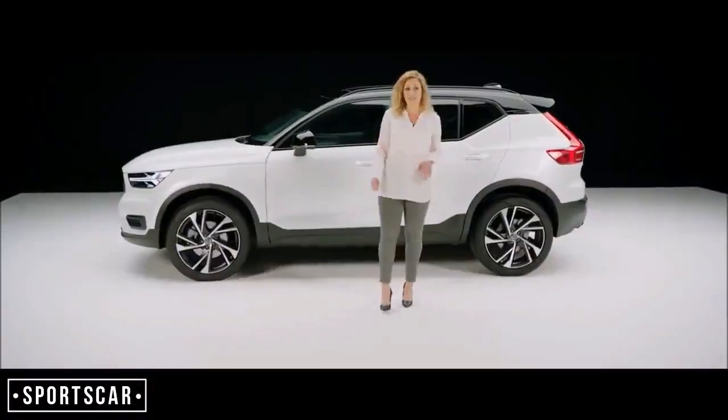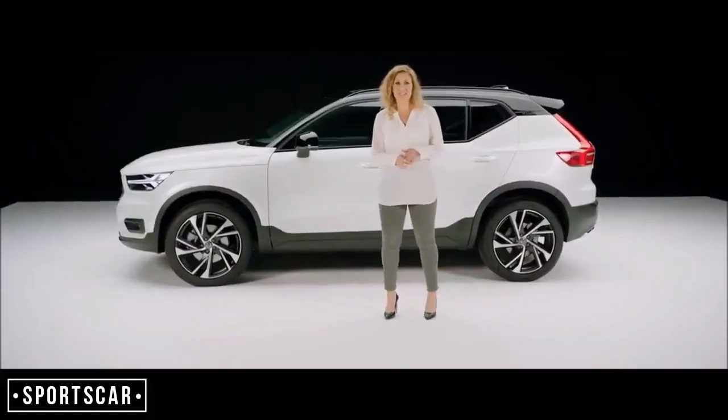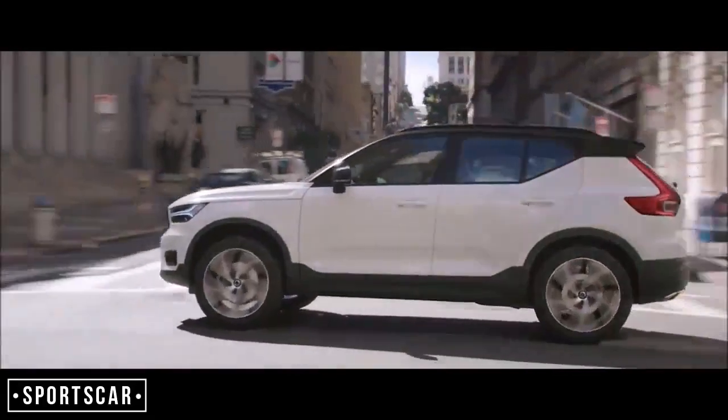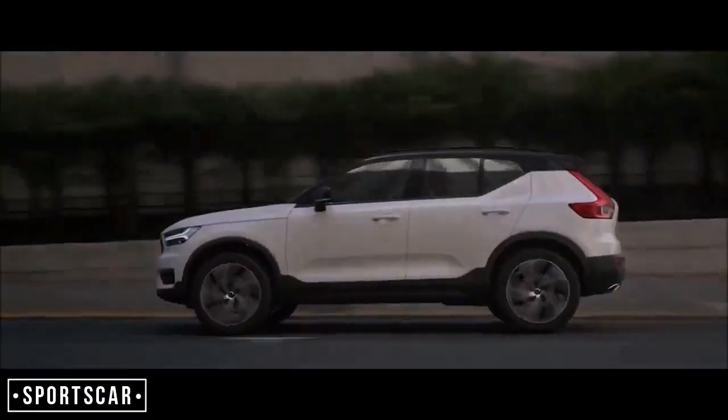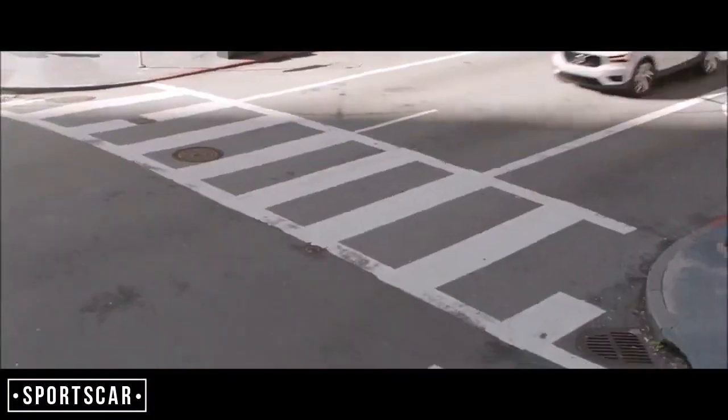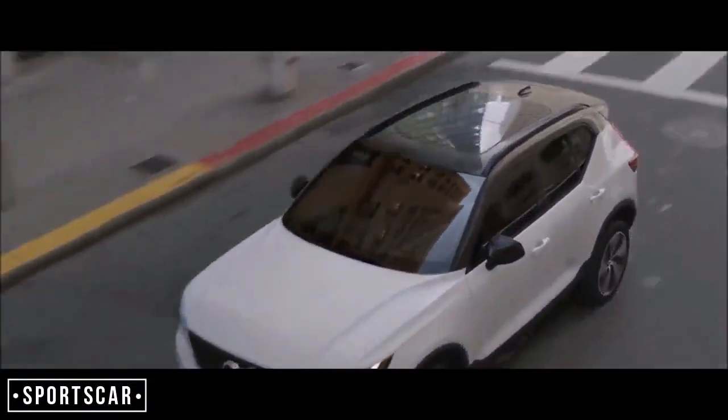The XC40 combines both Scandinavian design, modern technology, and intuitive connectivity. It also adds smart storage solutions that truly redefine the notion of a luxury city SUV experience.